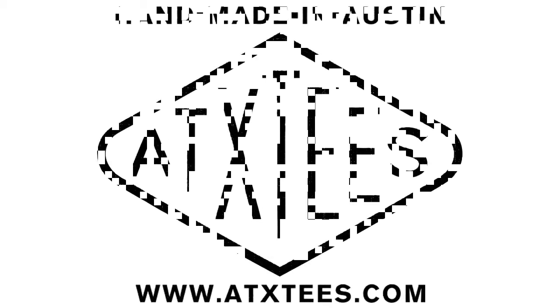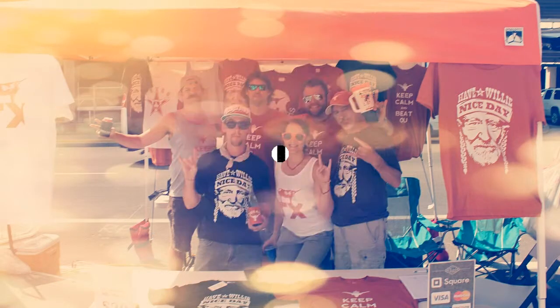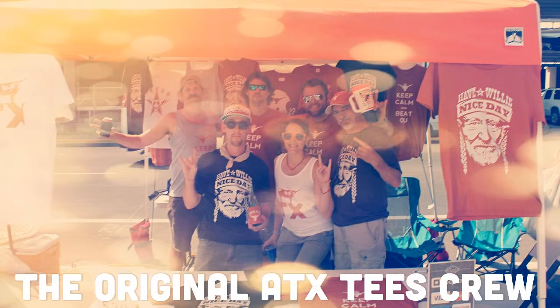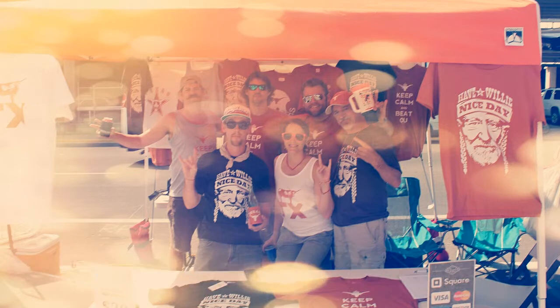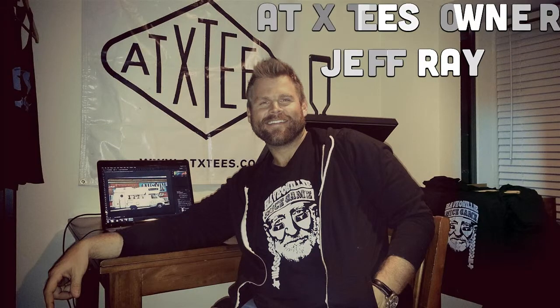Hi, and welcome to the Kickstarter project for Austin, Texas' first mobile t-shirt RV. ATX Tees is the brainchild of a few friends from Austin, Texas. In the fall of 2012, they all sat down at a local Austin bar and set a goal to create original t-shirts and other handcrafted goods for the Texan or Austinite in all of us. So far, I think they've stayed pretty damn true to it.